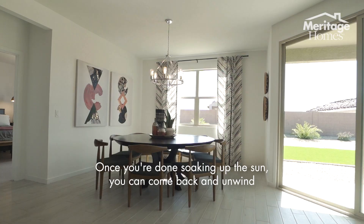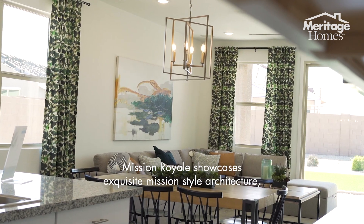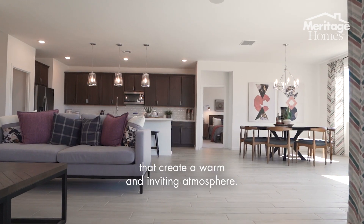Once you're done soaking up the sun, you can come back and unwind in your new home. Mission Royale showcases exquisite mission-style architecture featuring charming details and earthy tones that create a warm and inviting atmosphere.